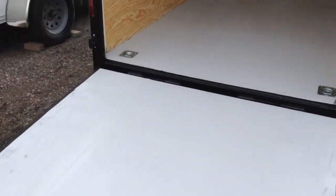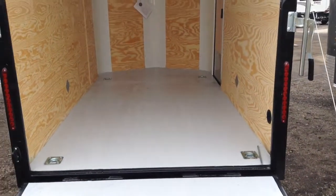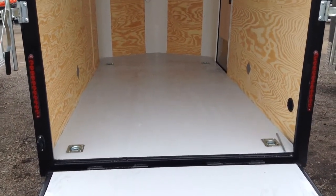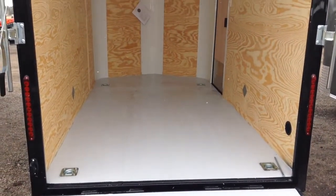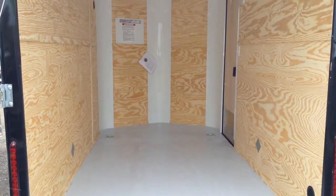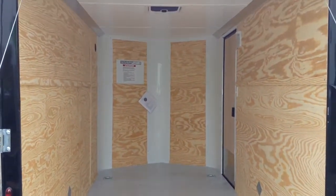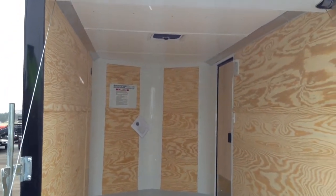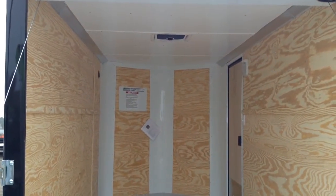Rear ramp door with the spring assist closed. We've got LED strip tail lights on this. Four heavy duty D-rings rated for 5,000 pounds each, recessed in the floor. Painted interior floor. And then we also did a white ceiling liner in this trailer — that's another cool feature. It does have a black Maxxair roof vent on it as well, like a camper roof vent.